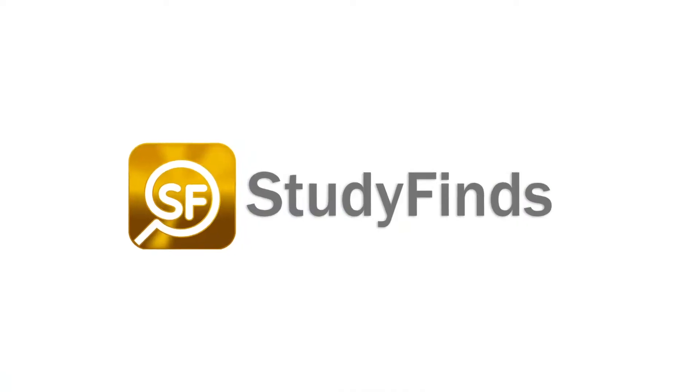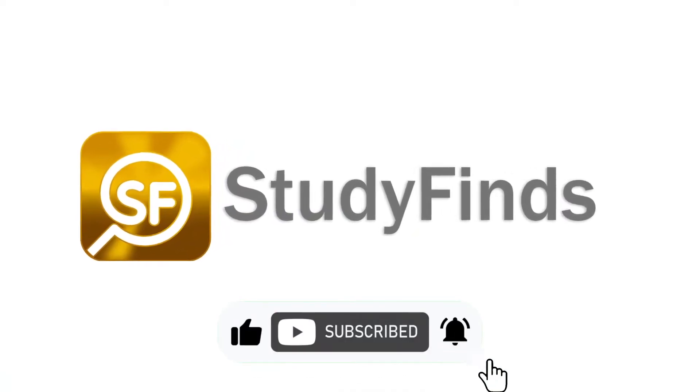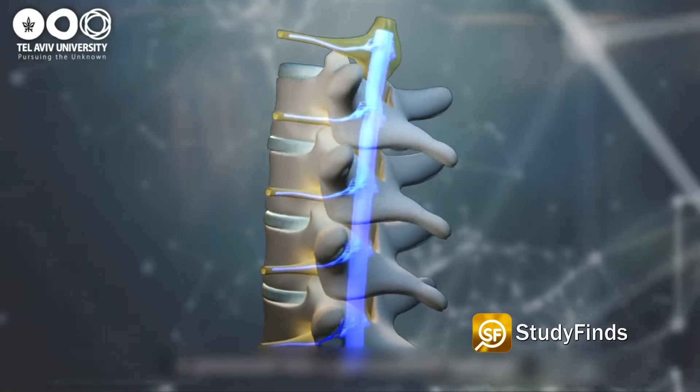Transplanting belly fat into the spine could help cure paralysis from spinal cord injuries. Researchers from Tel Aviv University say they have found a way to turn belly fat into a material which can repair spinal cord damage that leaves patients paralyzed.